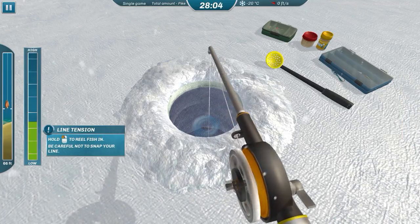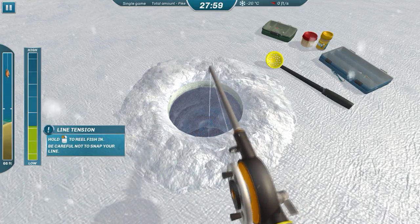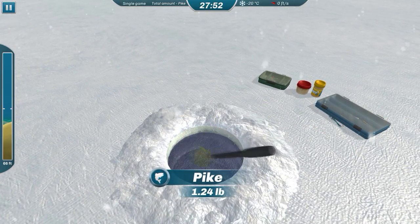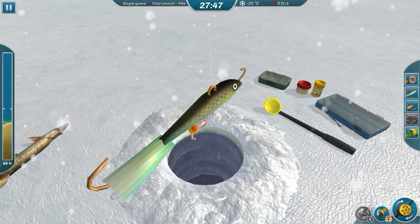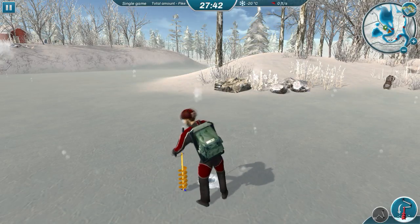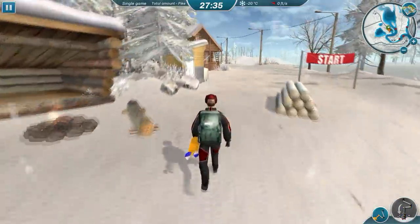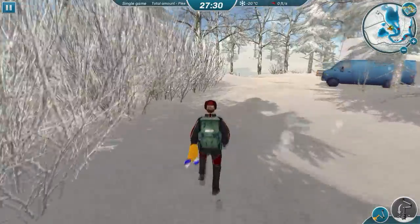There we go, we got something! There's our first pike and we need to move on. Now I'm not sure if this is total weight or total amount, but honestly I don't really care at this point — we're going to go over here to this little pond because it's pretty deep.